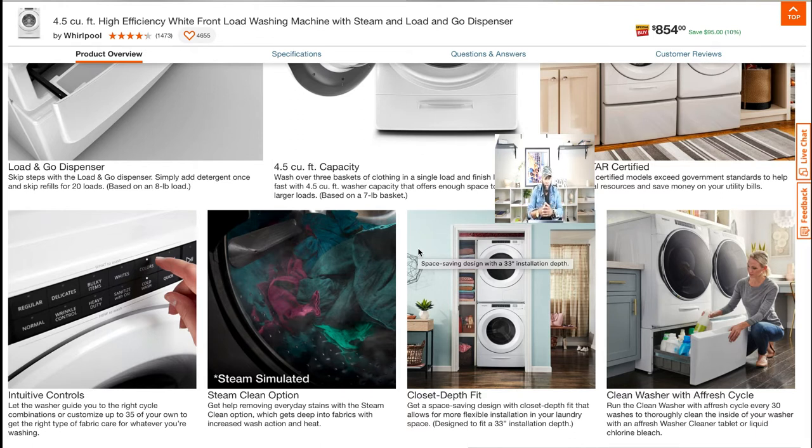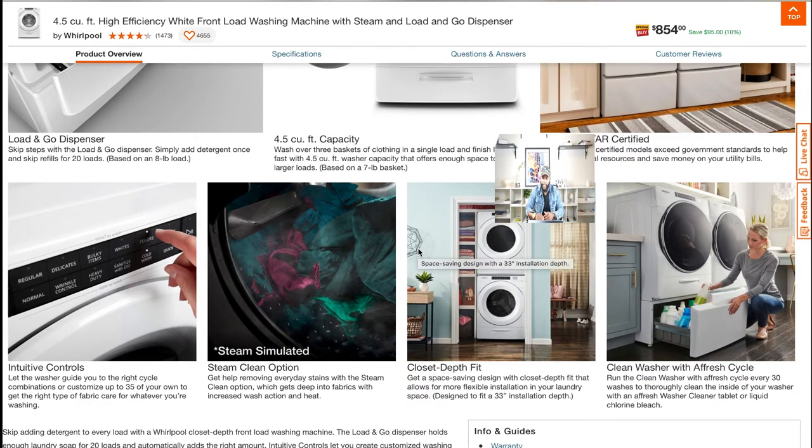It also has intuitive controls. It has a steam clean option as well. Closet depth fit, if you're gonna stack them on top of each other. And of course it has a clean washer with a fresh hold cycle — so it has that clean cycle as well.